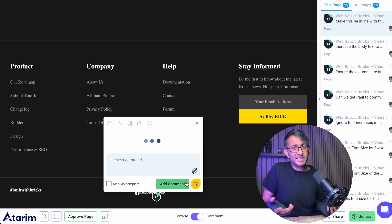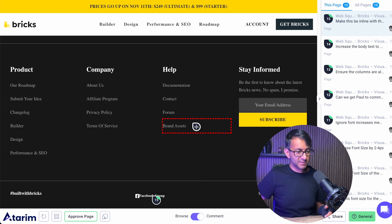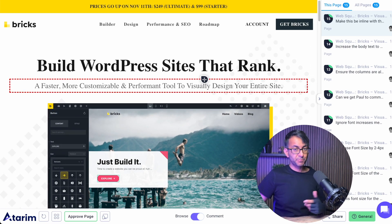We've pretty quickly just for the homepage gone and done 15 tasks or comments — and by the way, they're not all tasks, they are just comments. I'd love to know your thoughts on the homepage of bricksbuilder, whether you agree or disagree with the comments. We did this teardown and I would love to hear from the Bricks Builder developers as well — are they going to enact and change them or totally ignore them? Don't forget, this was all done with the Atrium website collaboration tool, which you can use for free. Take care, see you soon.